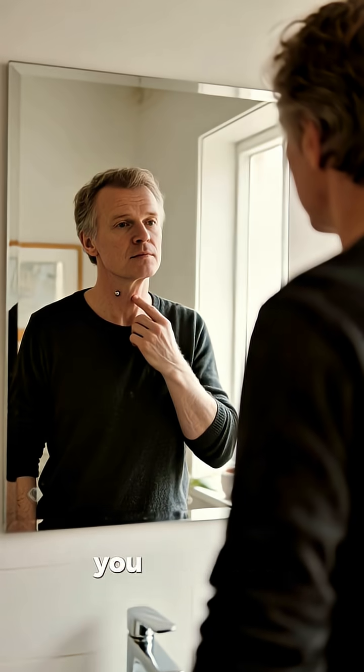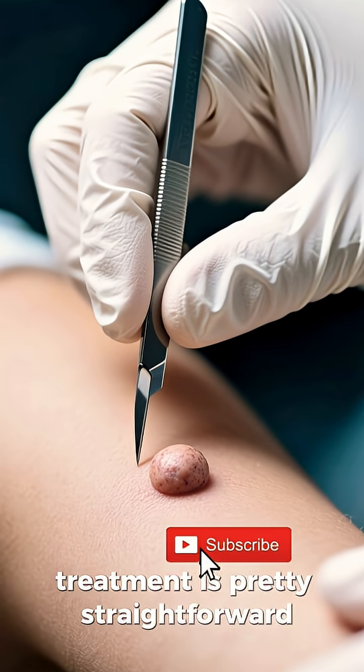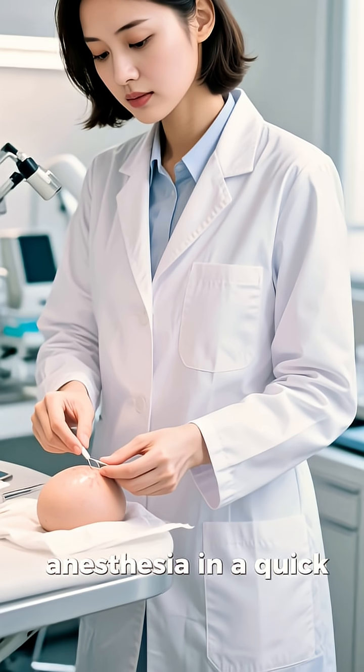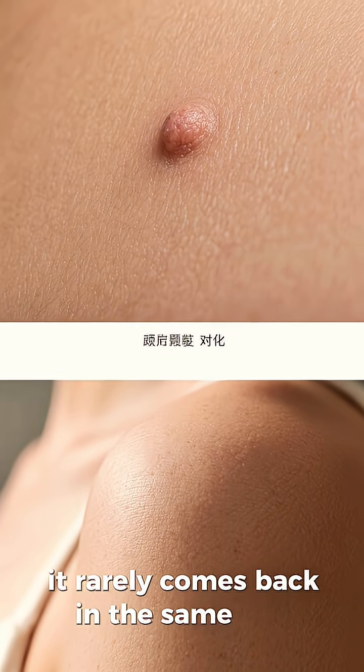Now, if you've got one of these bumps, you might be wondering what to do about it. The good news is, treatment is pretty straightforward. Usually, a simple surgical excision does the trick. Your doctor can remove it under local anesthesia in a quick outpatient procedure, and once it's gone, it rarely comes back in the same spot.